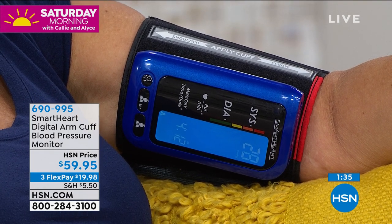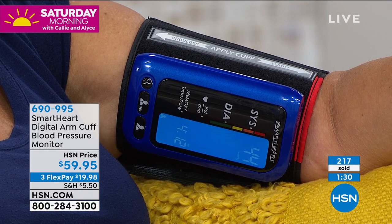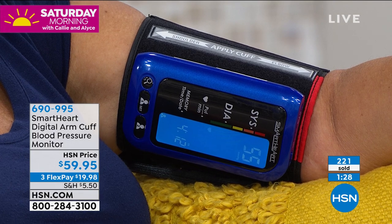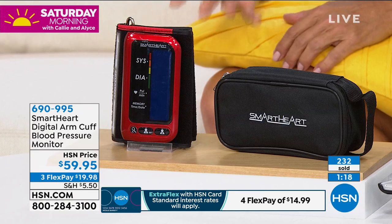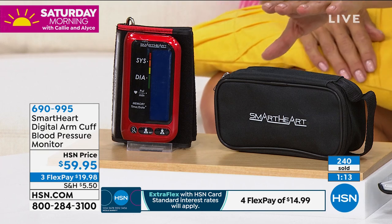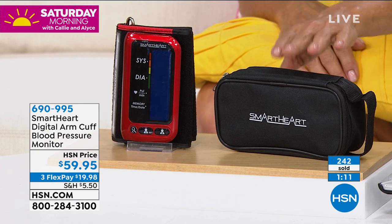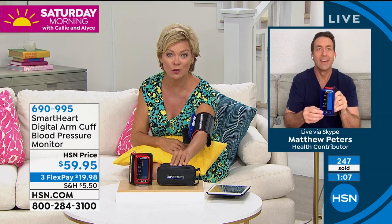I'm glad you mentioned the five-year warranty — that speaks to the quality of this brand. We've got just a couple hundred red and a couple hundred in the blue. I think it's probably the most important purchase you can make today — for you, for a husband, a wife, a mom, a dad, a grandma, a grandpa, a son, a daughter-in-law — because really just one per home is necessary. Small price to pay for a little bit of peace of mind as we're going through some very challenging times in the world.